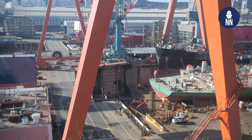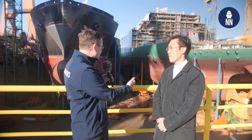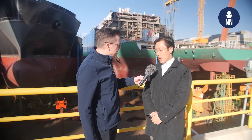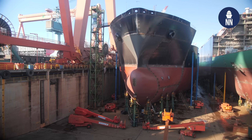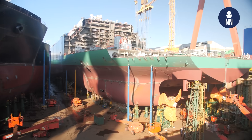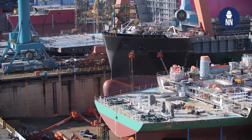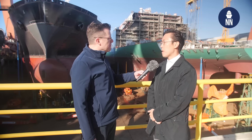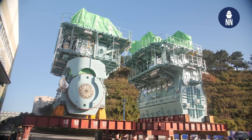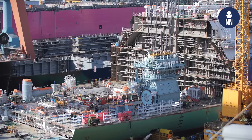We are now standing by the largest dry dock at the Ulsan shipyard. It is massive — also one of the largest dry docks in the world. The length of this dry dock is over 603 meters and the width is over 100 meters. At the same time, four vessels can be manufactured and assembled here. There are indeed currently four vessels being built.